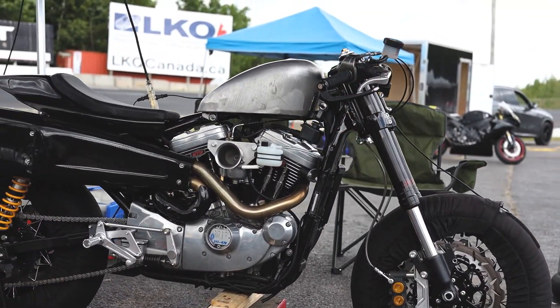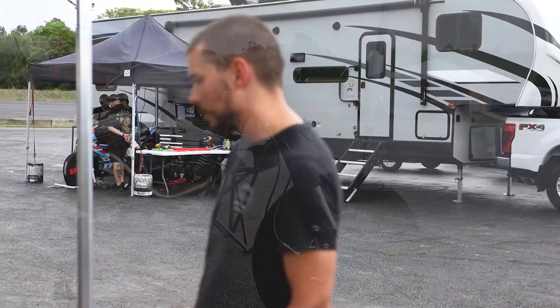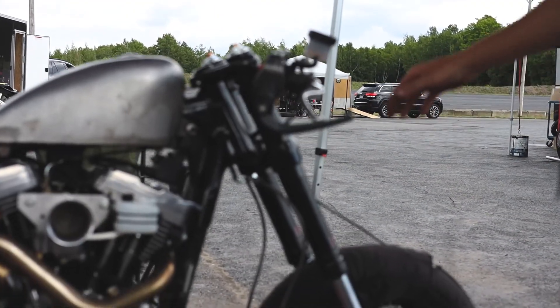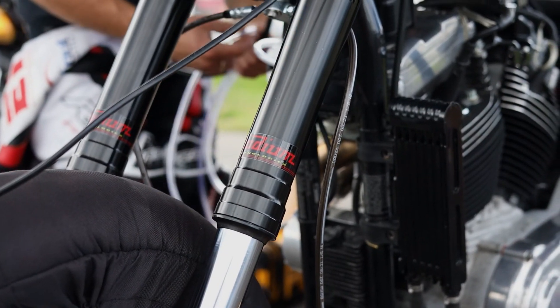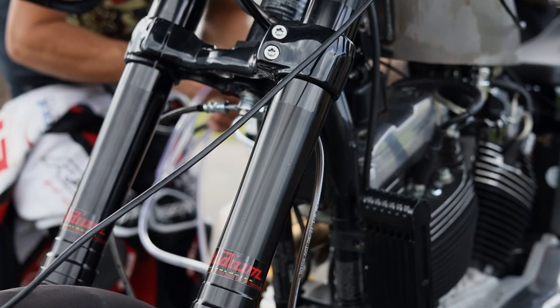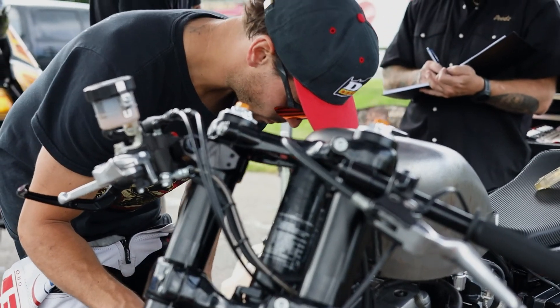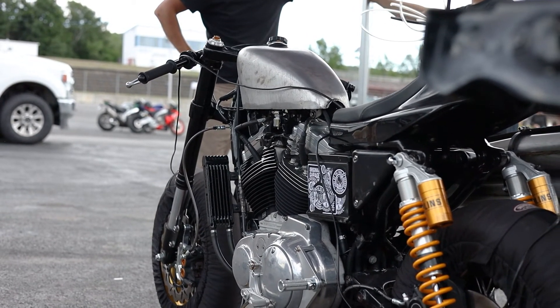We focused on the suspension. We've got a Roadster front suspension up front that we did with some custom cartridges — shout out to Stadium Suspension who helped us with the front end, getting a better feeling out of the bike.